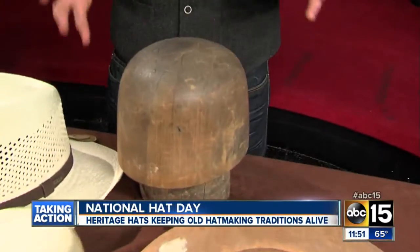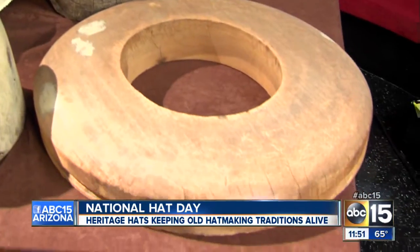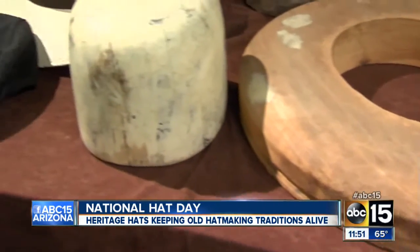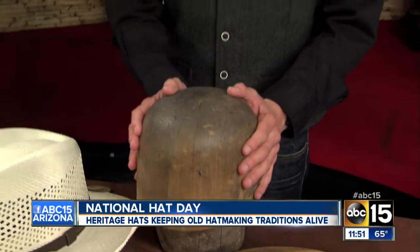Brandon, they're still making hats the old-fashioned way. They're keeping the old traditions alive. Take a look at these old wooden tools here. These actually date back to 1912 to the original hat shop in downtown Phoenix. It was called Athens Hat Works inside the old Adams Hotel. This is what they still use to form the hats today down at Heritage Hats. This is the owner right here, Rich Gleason.